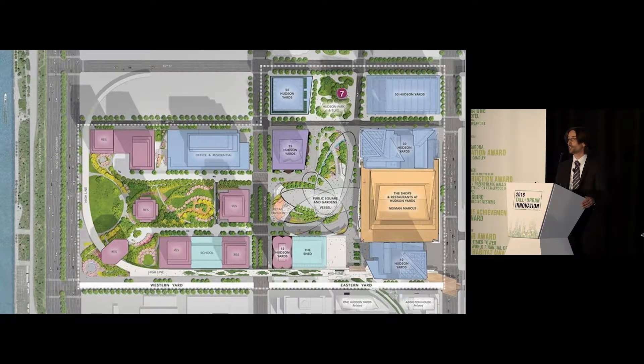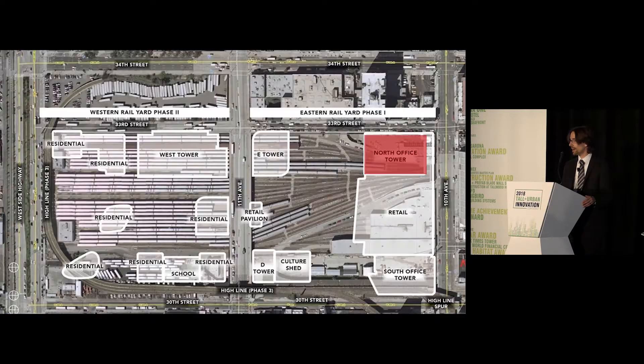What's particularly interesting about the entire development is that it is built entirely on top of an active rail yard. For the structural engineers in the room, you can appreciate that this would represent some pretty significant challenges from a design perspective — landing a 1,260-foot-tall structural steel high-rise on top of an active rail yard.